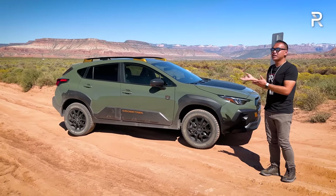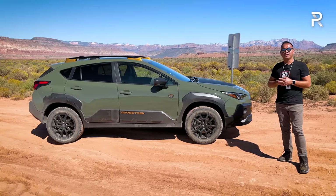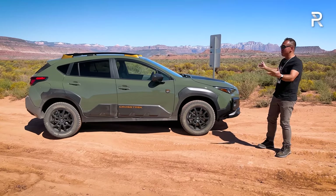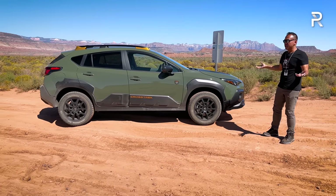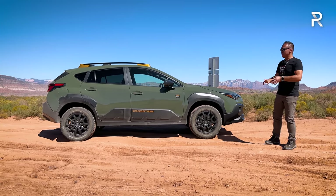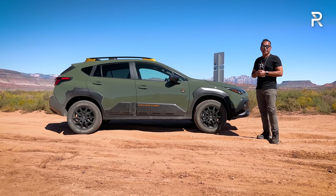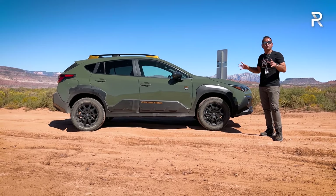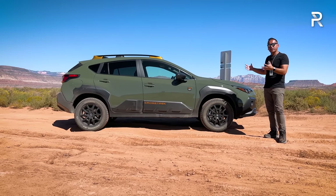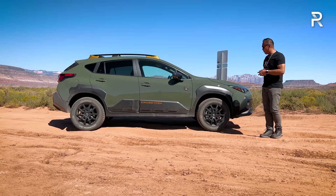Moving around the side profile: the Crosstrek Wilderness is actually a little longer than the regular Crosstrek at 176.4 inches long. Compared to competitors like the Jeep Compass or Ford Bronco Sport, it's actually longer by about three inches. It still has a 104.9-inch wheelbase. Subaru also made this car about an inch wider and a half-inch taller, having to do with the suspension lift.